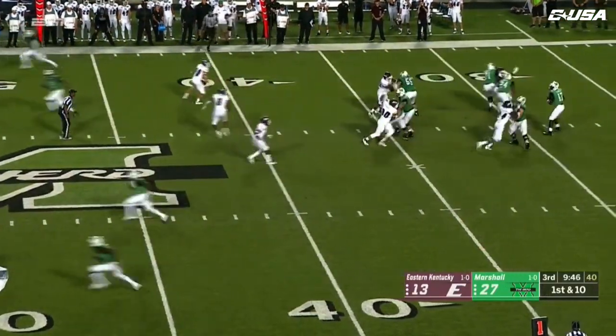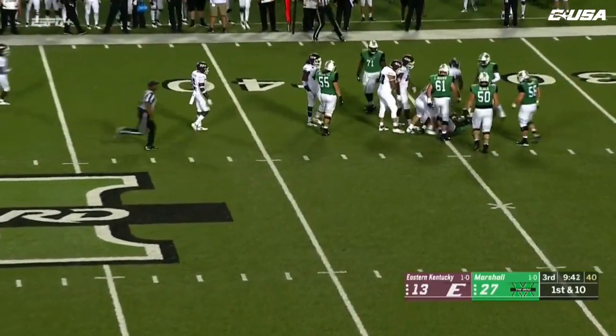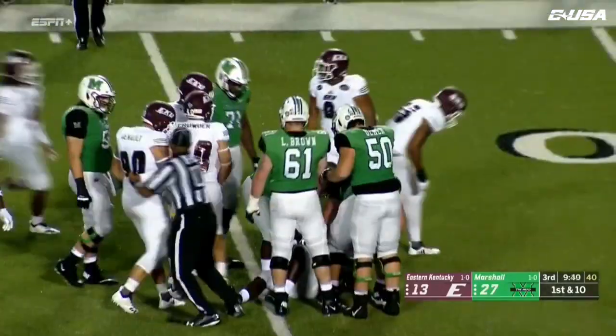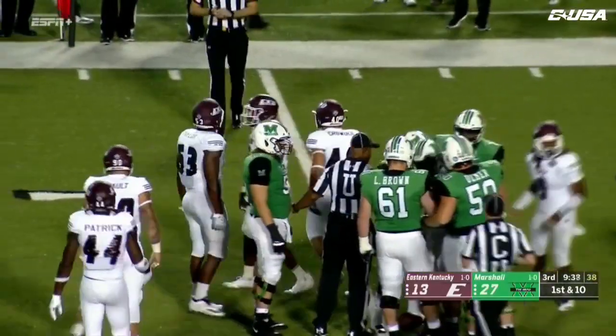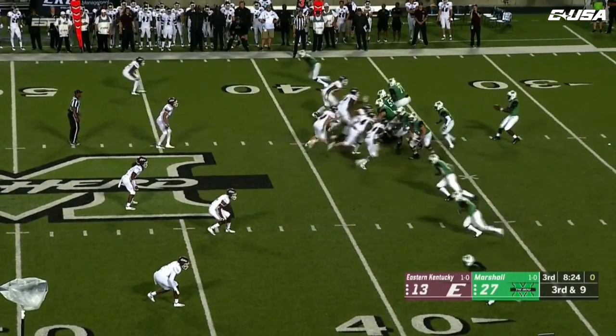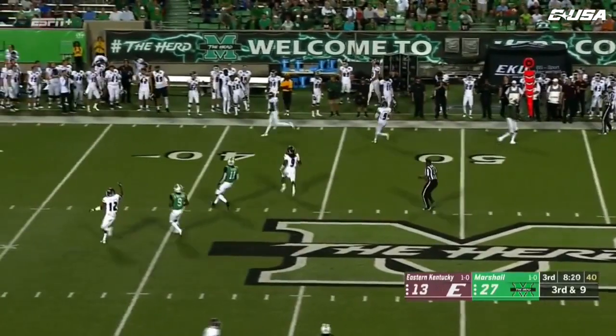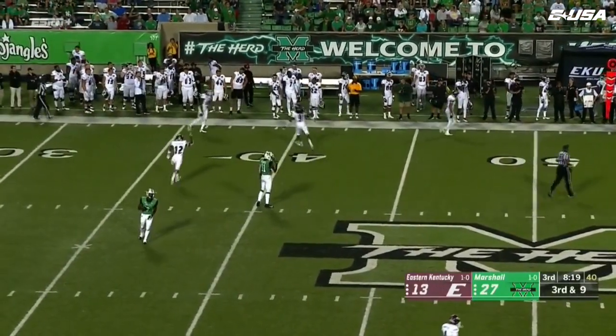Levi Brown snaps it to Green — Green dancing around, and now Green going to be decked there. Solid hit by EKU. Trips to the bottom of the screen, Davis will come up and get a block, and overshoots.